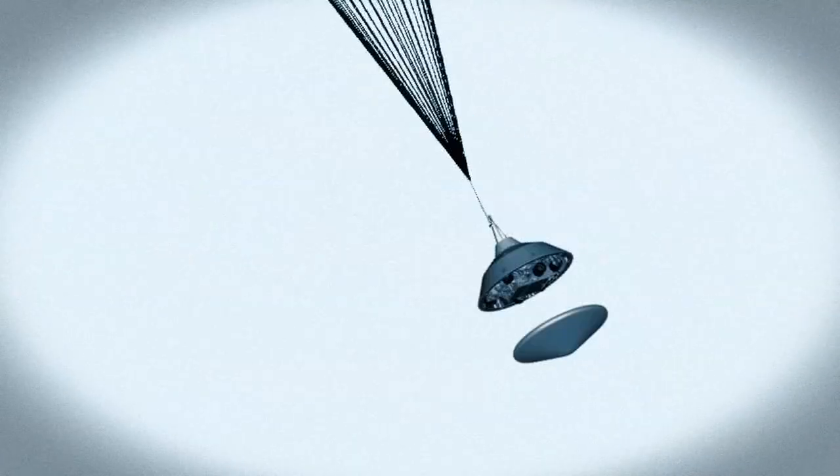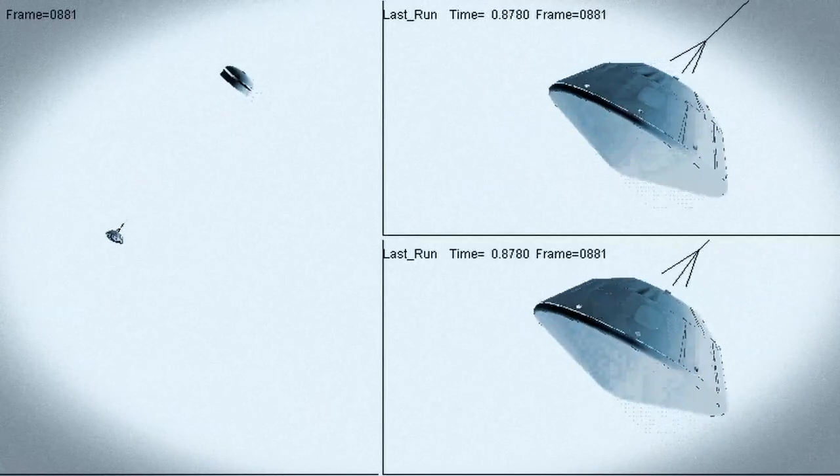At that point, we have to get that heat shield off. It's like a big lens cap blocking our view of the ground to the radar. The radar has to take just the right altitude and velocity measurements at just the right time, or the rest of the landing sequence won't work.